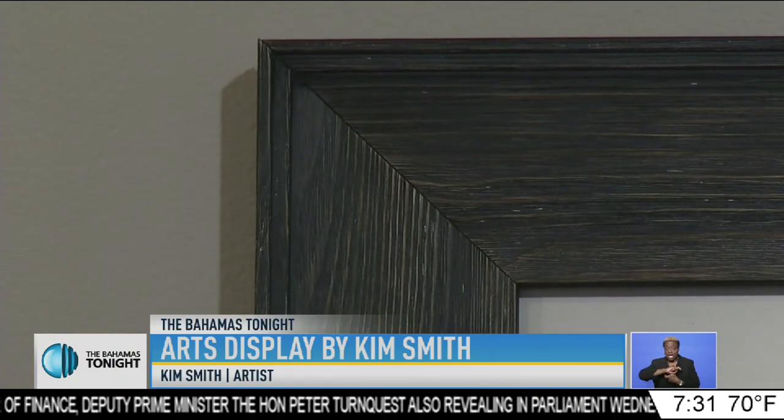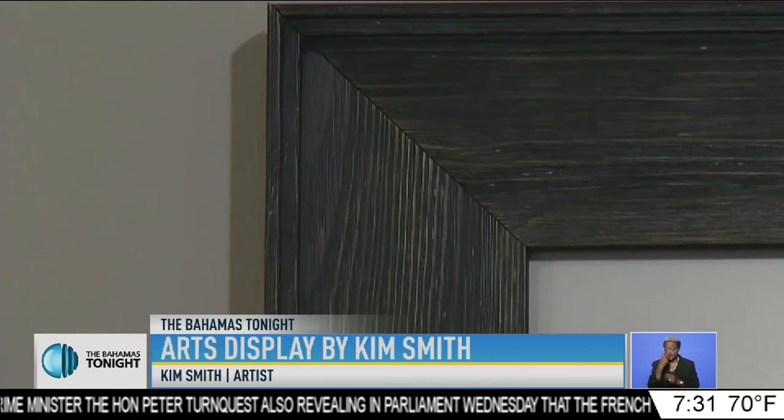The framing is high end, with high-end moldings. He's brought in museum glass — the second most expensive glass in the world. The exhibition, Two Centuries of Smith, will be on display until the end of January 2020. Jimenita Swain for Catching the Feeling.